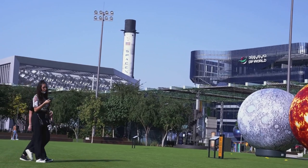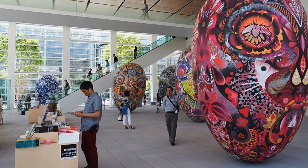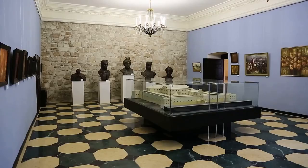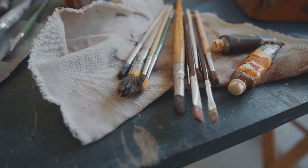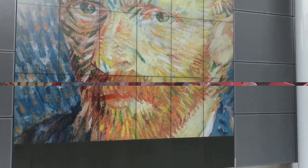Hiroshima's art scene is way bigger than you might think. It's not just about the peace memorials, although those are obviously incredibly powerful. The Hiroshima Prefectural Art Museum is a hidden gem, packed with art and artifacts from the region. You'll get a glimpse into the history, culture, and creative spirit of Hiroshima — it's a different side to the city you've got to see.